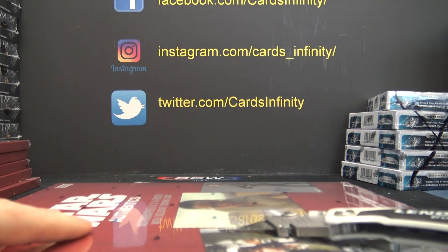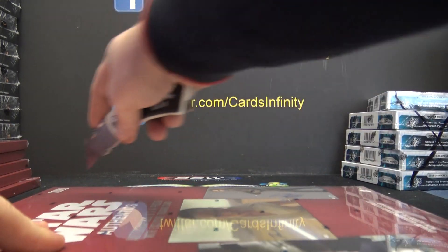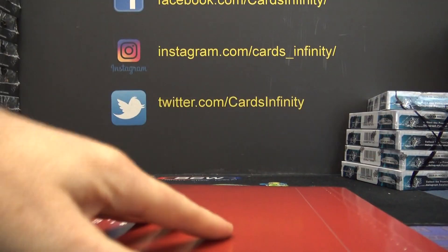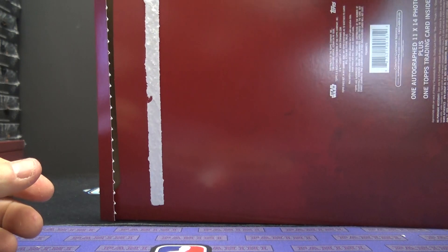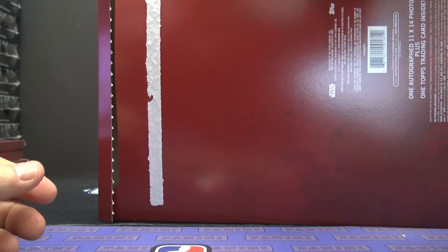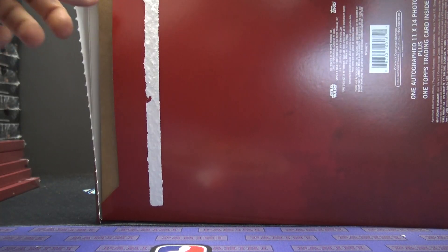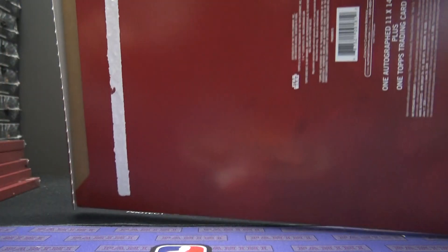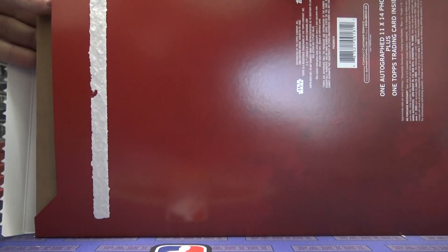Have we only done five so far? Damn, I thought we'd already done ten. Biggs Darklighter. By the way, I will be shipping in these boxes — I don't have any 11x14 shippers, but they'll have the board in there and the picture, and all this will be scribbled out with black marker, so you'll receive it like that.